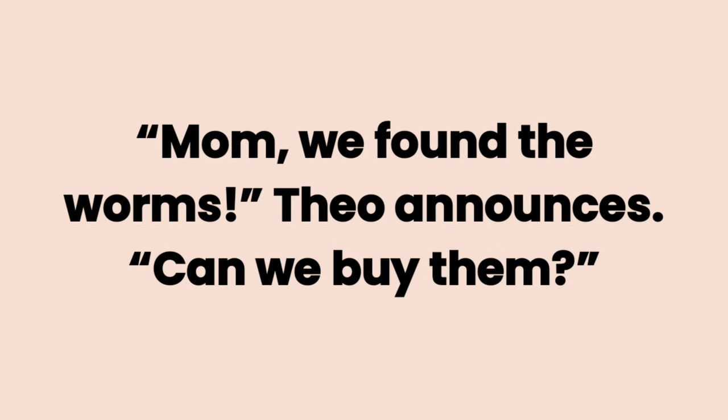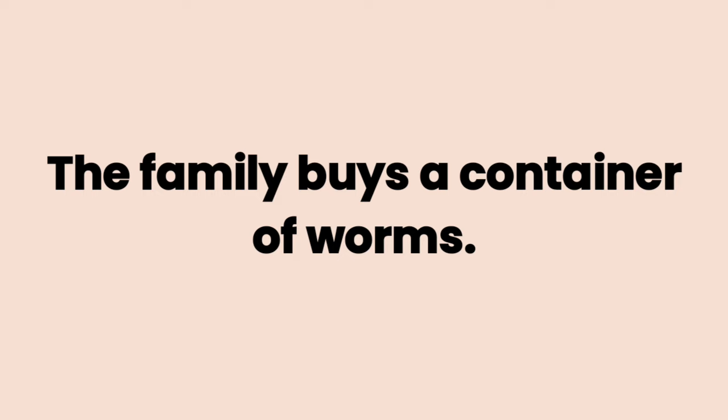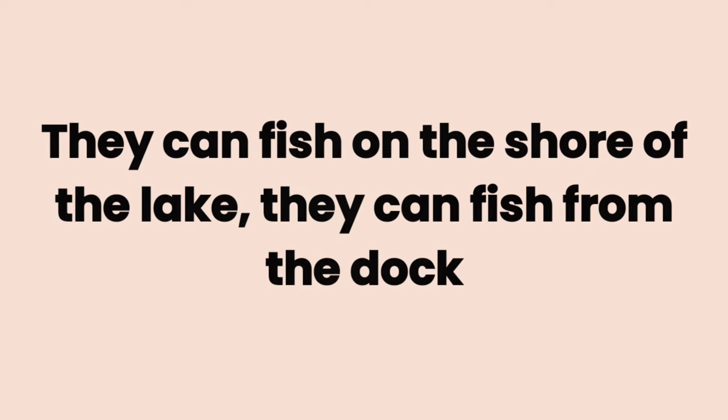The boys think that worms are excellent. Mom, we found the worms, Theo announces. Can we buy them? Yes, the worms are perfect bait, their mom responds. The family buys a container of worms.